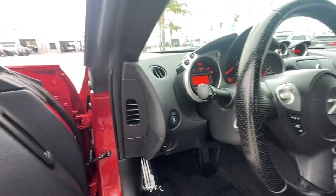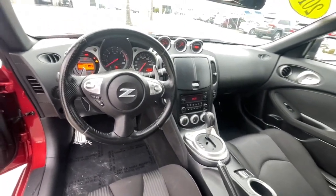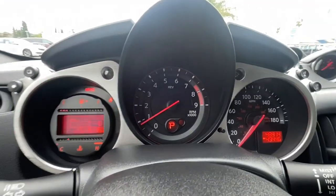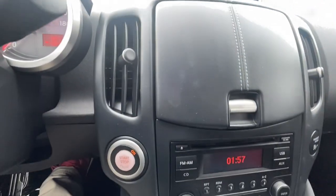Keyless entry, heated mirrors, Bluetooth connection, tire pressure monitoring system, power driver seat, leather steering wheel, stability control, HID headlights, intermittent wipers, traction control.